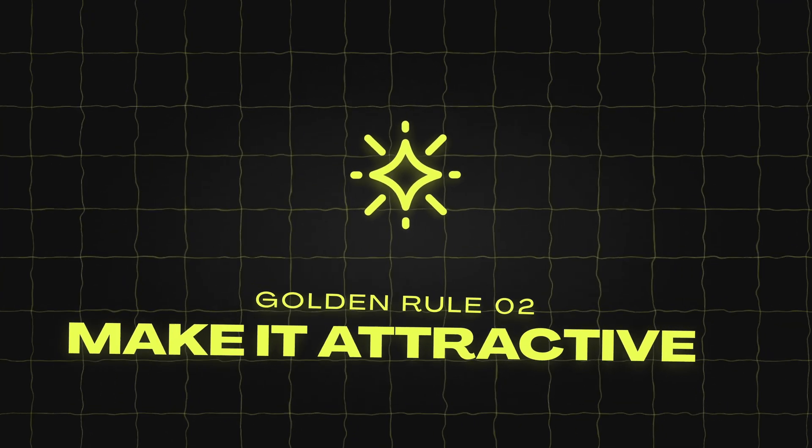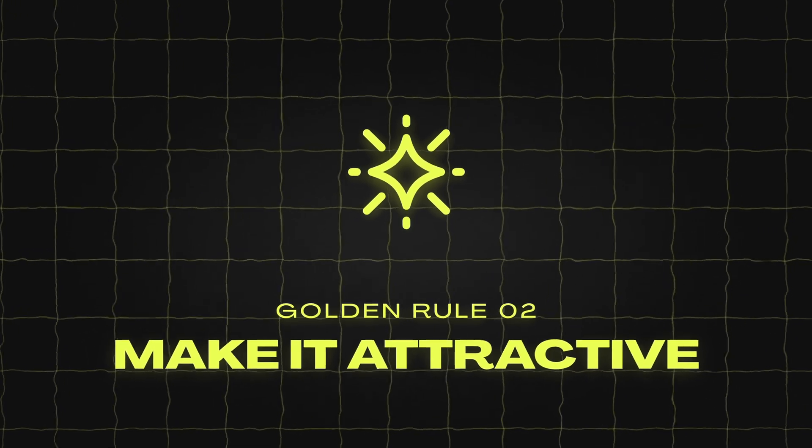Golden rule number two: make it attractive. People understand pictures much faster than words, so use this to grab attention and explain things quickly. Here's how to actually implement this.